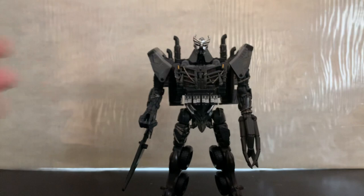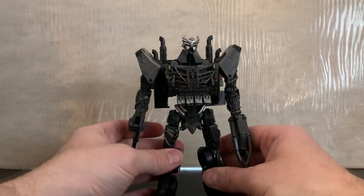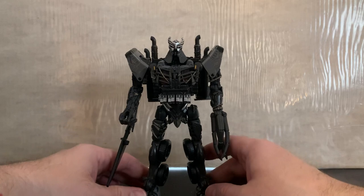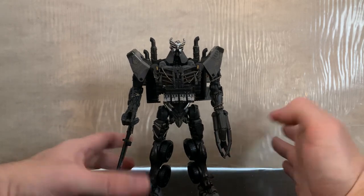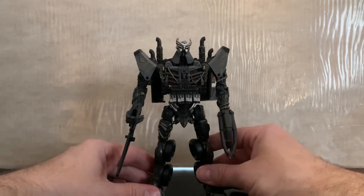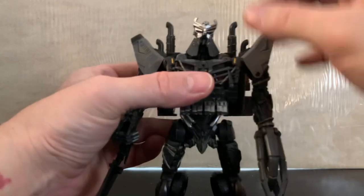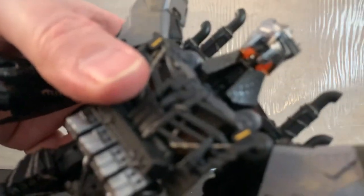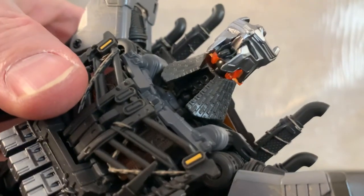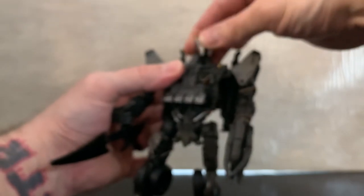Yes, absolutely — I am so glad Black Mamba did this for people who missed out on the actual Studio Series Scourge, or like me, someone who refuses to pay upwards of a hundred dollars for a leader class toy. Let's go into articulation — you've got two ball joints on the neck and head. He's a lot of dark plastic, but his eyes are translucent with light piping, so you can get a wide range of expression in the head.